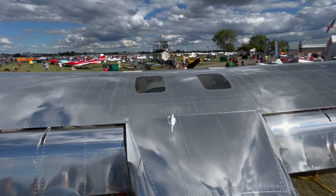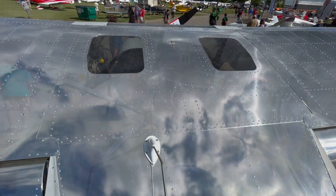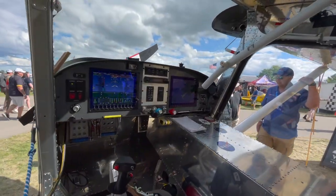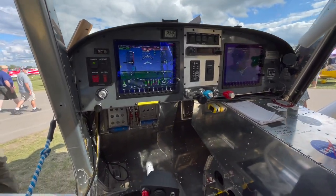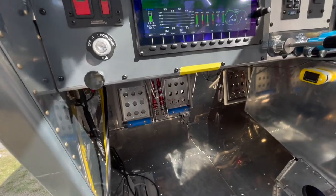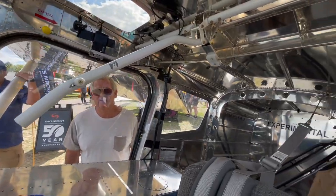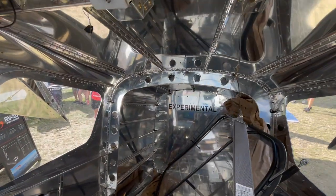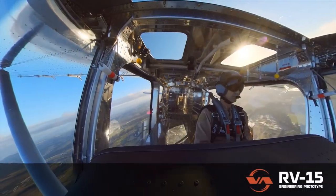Since this is a prototype, there's no sense going into its performance numbers too deeply yet, because they are definitely going to make some changes. Their representatives said as much at the event. But this airplane has a 210 horsepower engine on the front of it — and have a look at the inside here. Tell me this thing isn't going to be a four-seater someday, or at least a terrific outback flying machine.